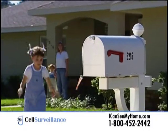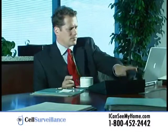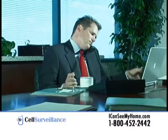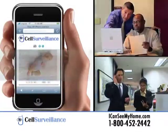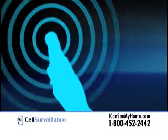Do you want to safeguard your home and family? Cell Surveillance brings you an affordable monitoring system that lets you view live video of your property from your cell phone or PC at any time. Keep an eye on pets, elderly loved ones, babysitters and kids. The system records motion, then alerts you via text message or email.